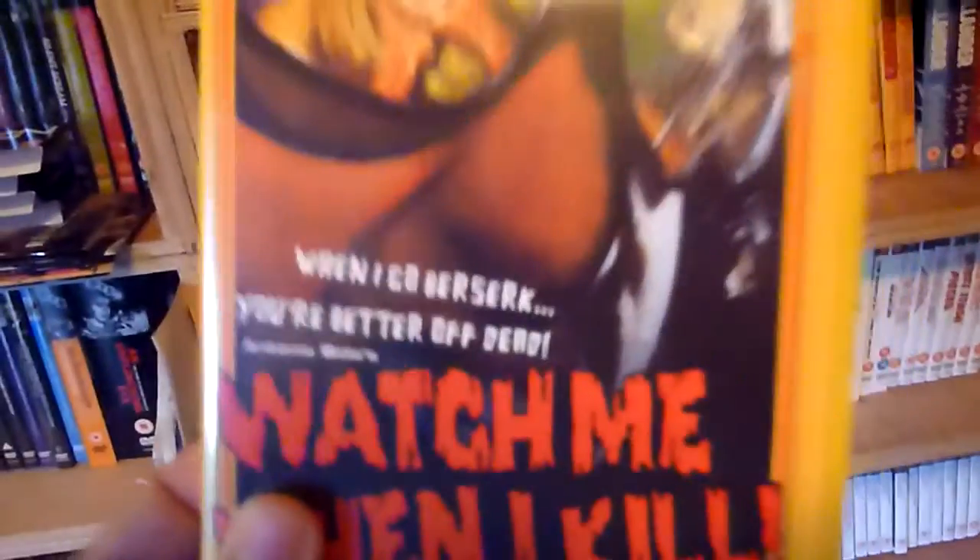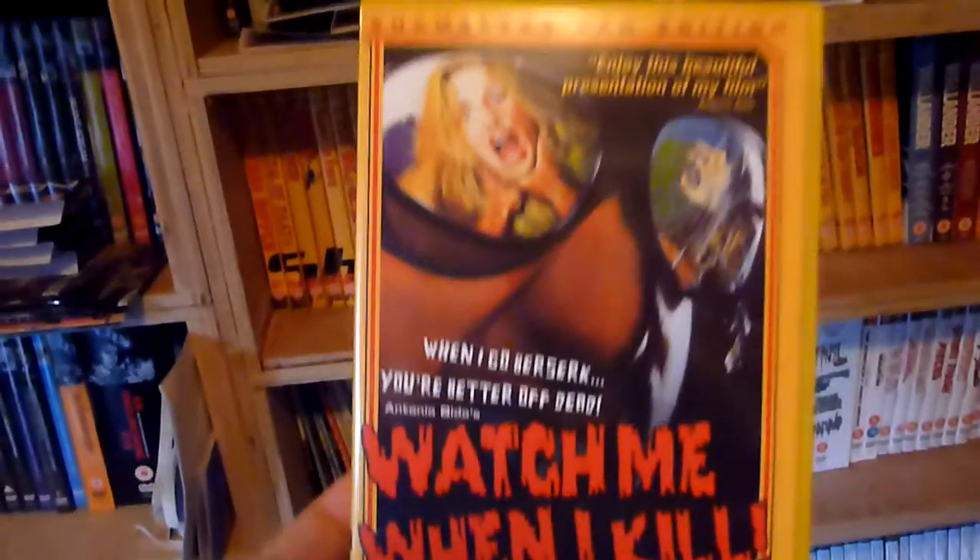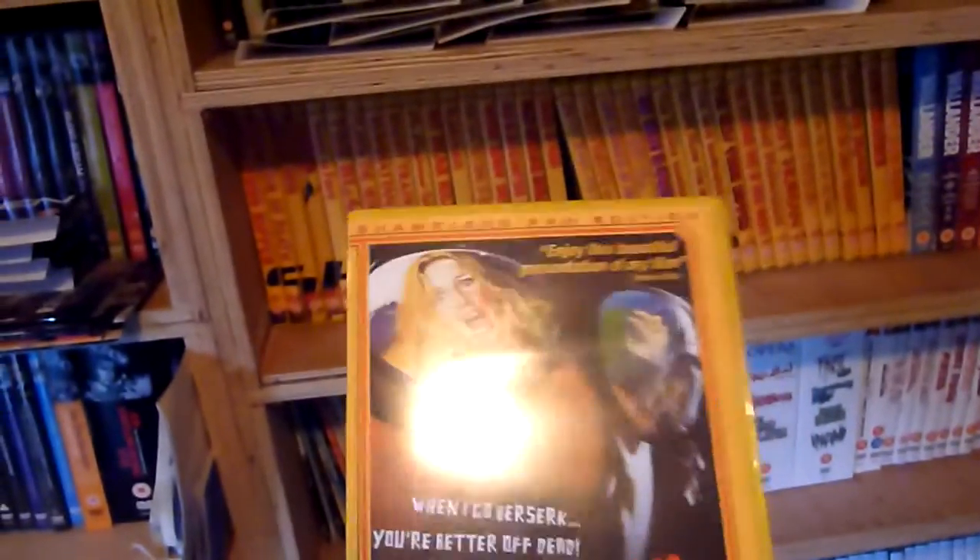Number eighteen is Watch Me When I Kill — again with the Fan Edition, which is why there are extras on there.